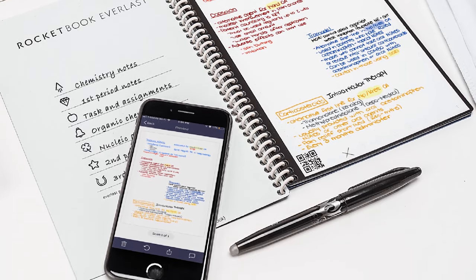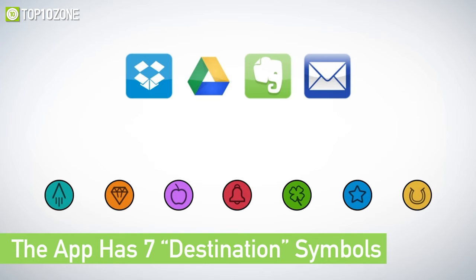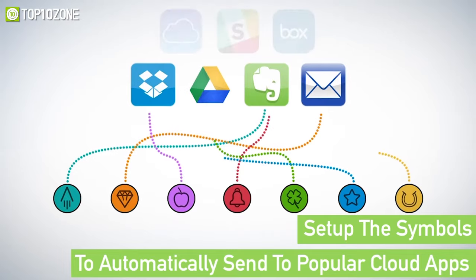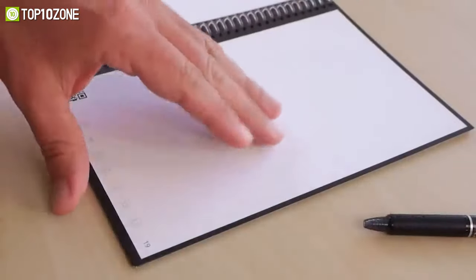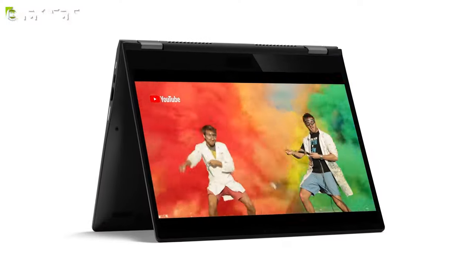With the Rocketbook app, you can scan your pages and upload them to all your favorite cloud services like Dropbox, Google Drive, Evernote, and more. Overall, the Rocketbook Everlast is a traditional-looking notebook that can last more than a lifetime and is truly an innovative back-to-school gadget. So that was our list of the top 10 best back-to-school gadgets just for you.